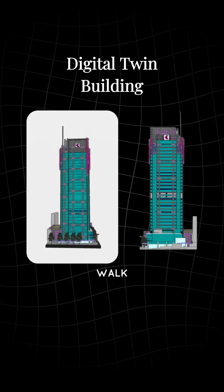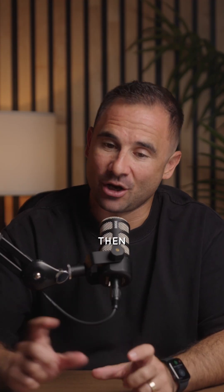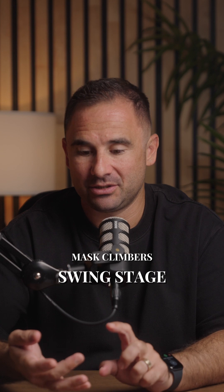We built a digital twin of the building. We had to walk around for about 12 hours using our scanning technology to capture all the data, and then we were able to use that digital twin to overlay mass climbers, swing stage, and hung scaffolds.